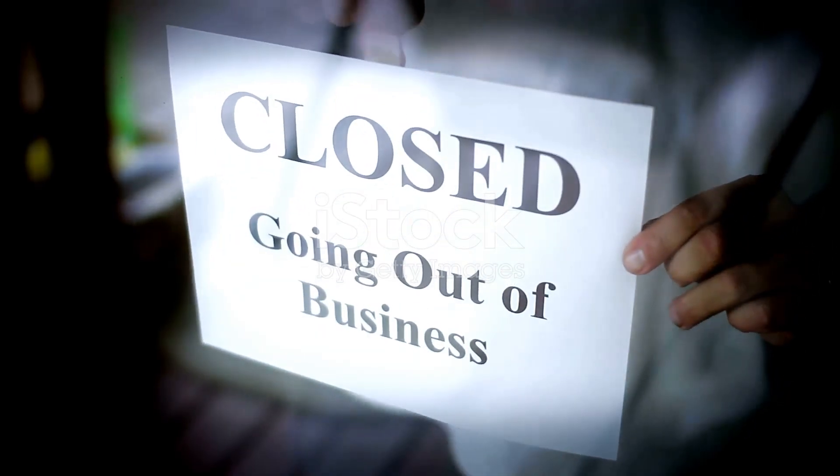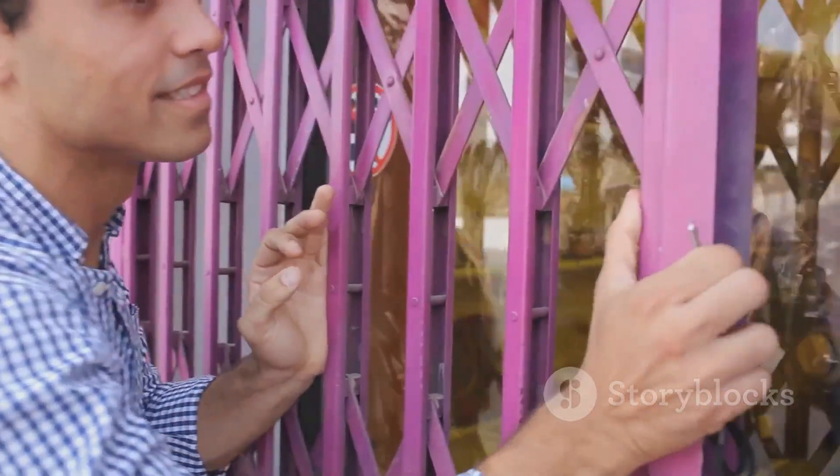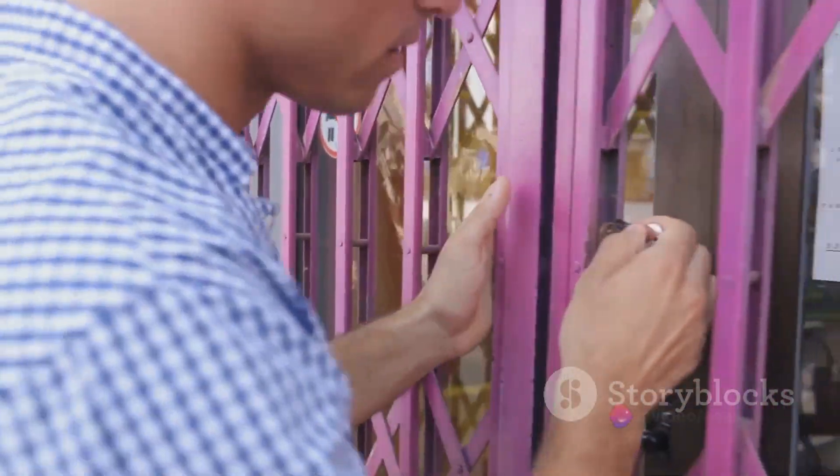Non-compliance with the Shops and Establishments Act can lead to penalties, fines, and even the closure of your business. It's not just about following the rules — it's about ensuring the sustainability and legality of your venture.